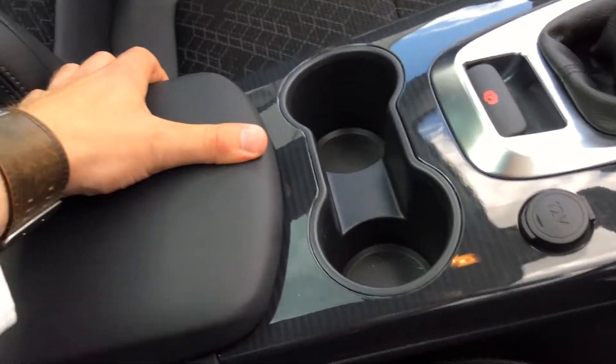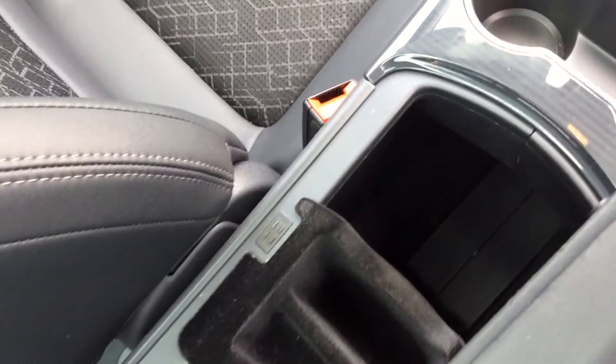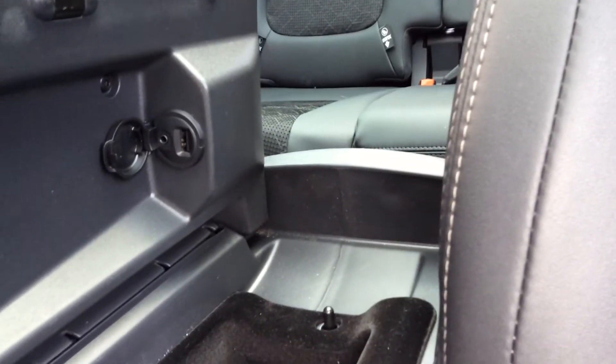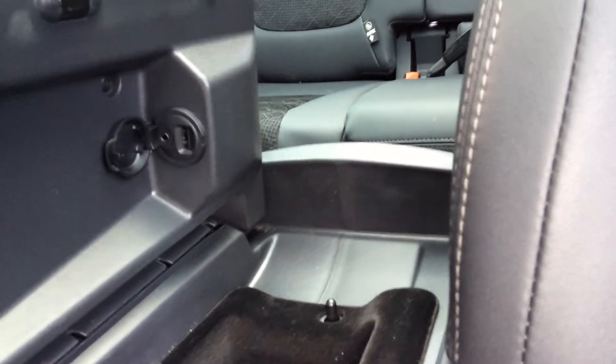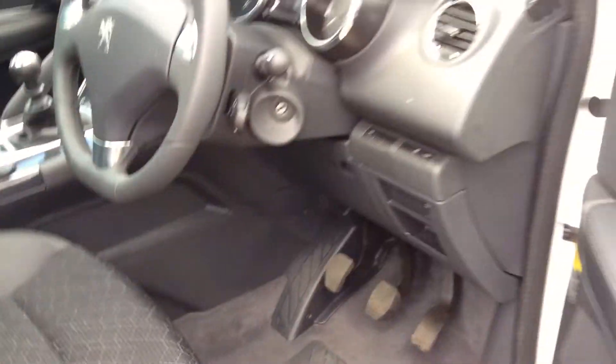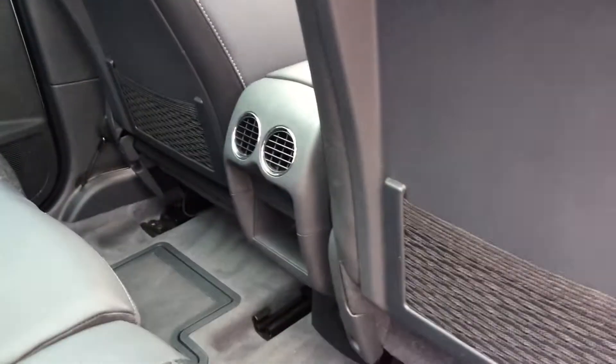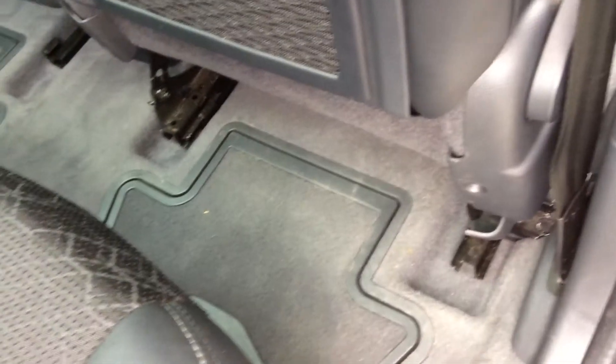The centre armrest here is cavernous — it goes all the way down to the bottom and also feeds air conditioning to it, so it is chilled. In the lid you'll see the USB and auxiliary port, so if you have a USB stick it's hidden away and not on display like in other cars.